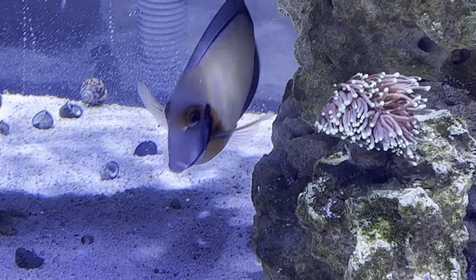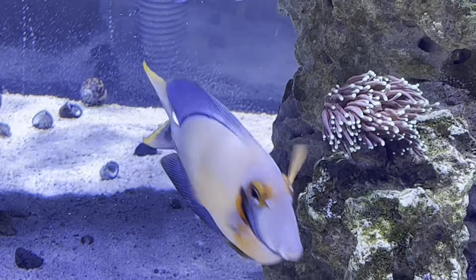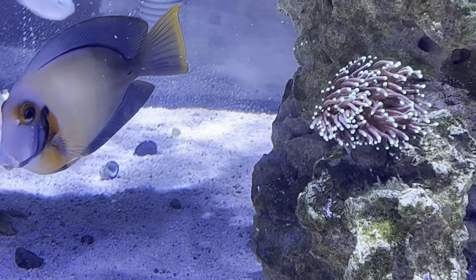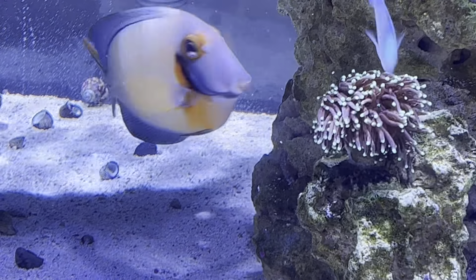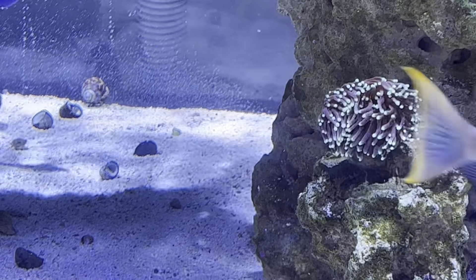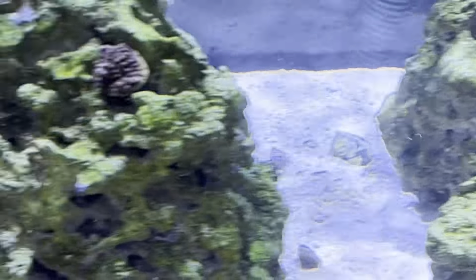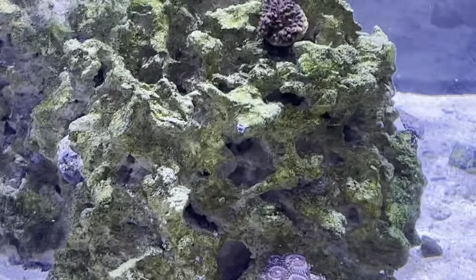Some of the smaller particles are just going to kind of trigger that feeding response that we want. I'll get you really close here on the zoanthids if I can.